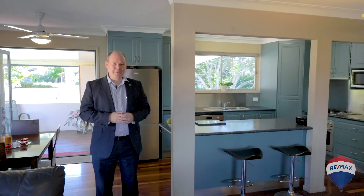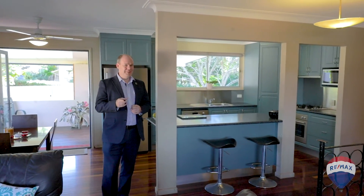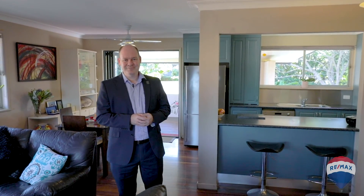Hi, I'm Craig Barnes from RE-MAX. There's a couple of things I want to tell you about this home I'm in today. First thing is it's a lovely big family home, which we'll show you through in a minute. The second thing is, it's actually in the catchment for the Mansfield State Primary and High School. And as you know, Mansfield's got some of the best schools in Queensland. Let's have a look.